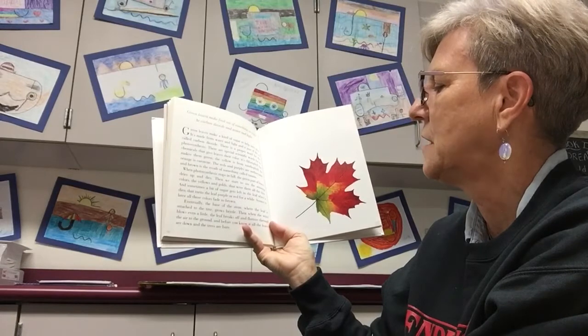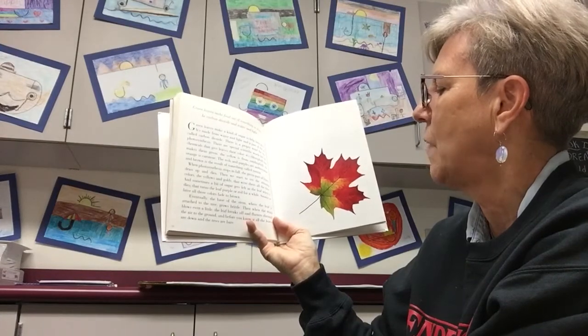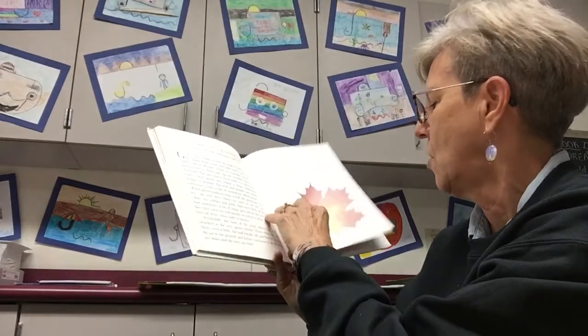Eventually the base of the stem where the leaf is attached to the tree grows brittle. Then, when the wind blows even a little, the leaf breaks off and flutters through the air to the ground. And before you know it, all the leaves are down and the trees are bare.